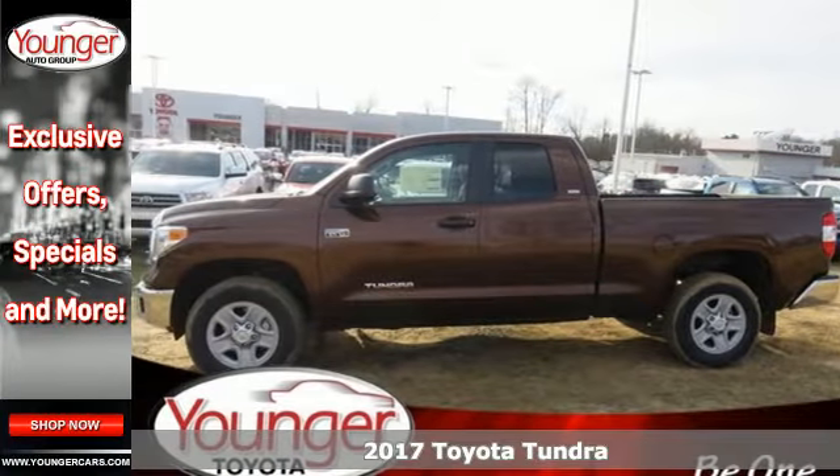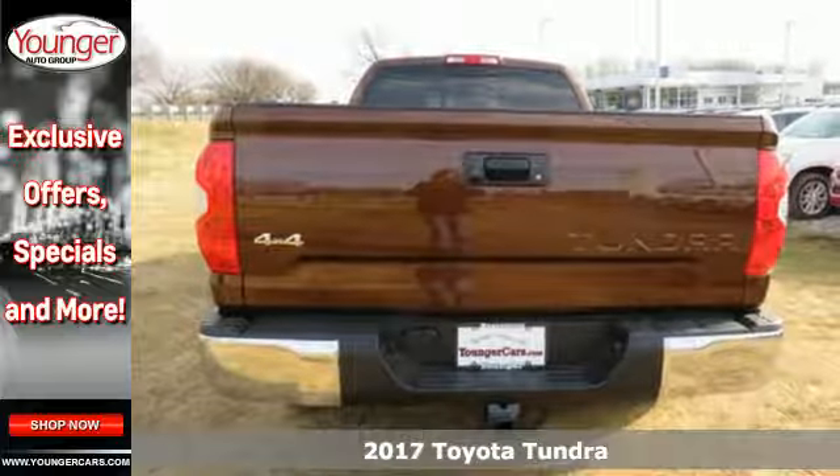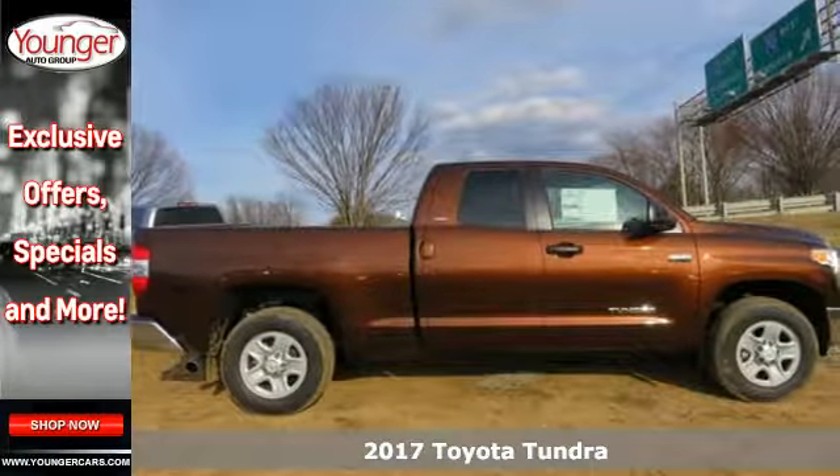It's a 2017 Toyota Tundra. Built to never back down, its tough frame and thoughtful interior provide incredible power, style, and safety.